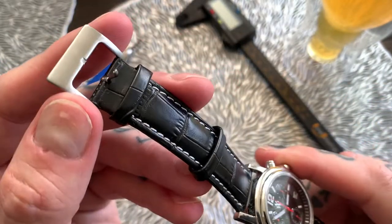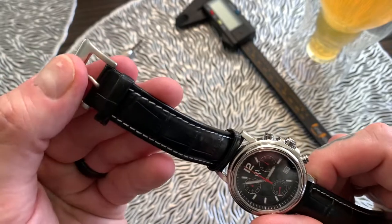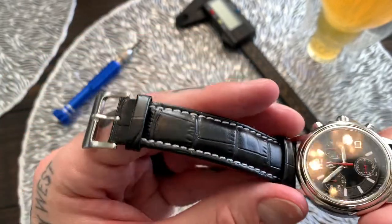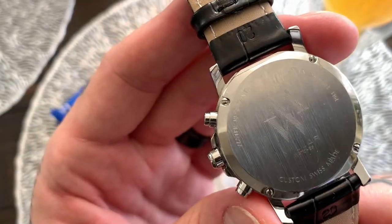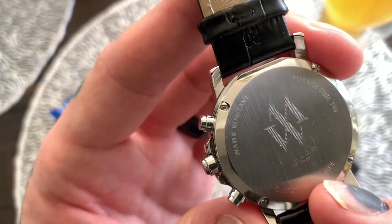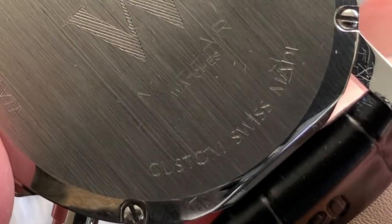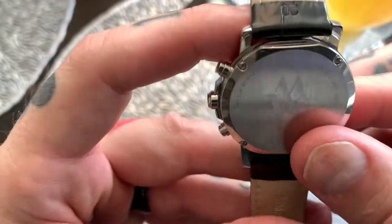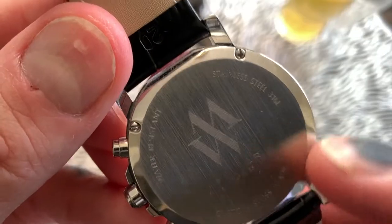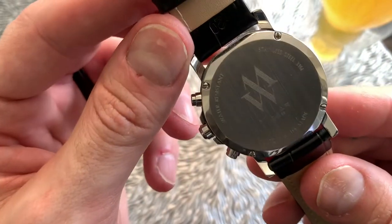Moving up to the tang buckle — it's a brushed stainless steel tang buckle. No company stamp on it, but it's a good size and solid. We've got one keeper in place and one movable keeper. Moving to the back of the watch, we get the brushing — a brushed stainless steel back with the Miller Watchers logo. It reads Miller Watchers, stainless steel 316L, custom Swiss made watch, and water resistant. This is a screw-down case back with four flathead screws in each corner.